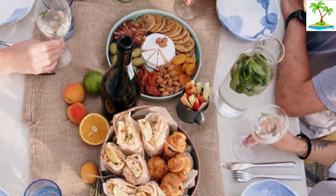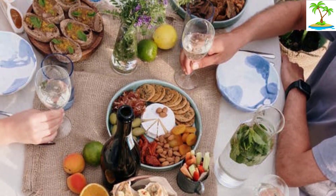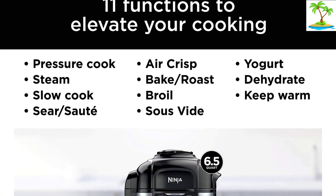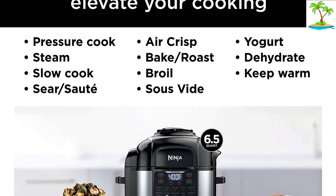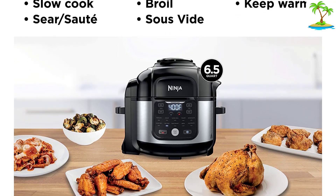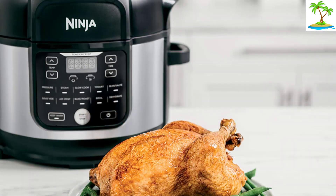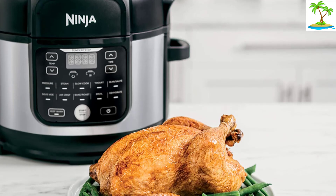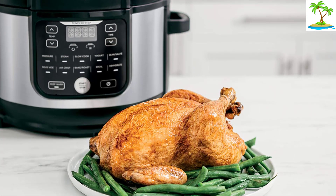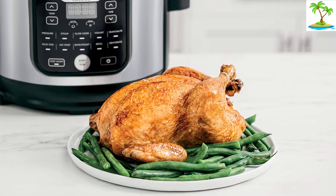The multi-cooker is a little more pricey than other options, but when you consider how much it does and how well it actually air fries, it's very reasonable. Just keep in mind that it has two lids, so you need to store the pressure cooker lid when it's not in use. We were also wowed by the slow cooking and roasting modes. It can fit an entire chicken thanks to the 6.5-quart pot, and all attachments can go through the dishwasher.